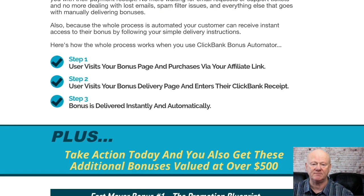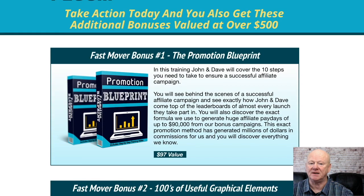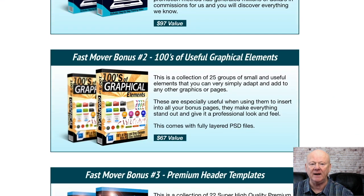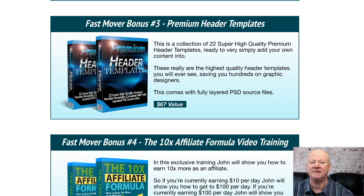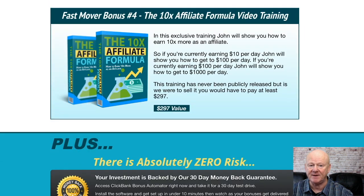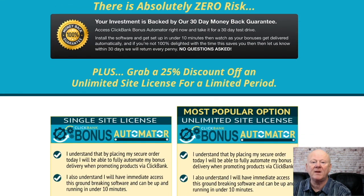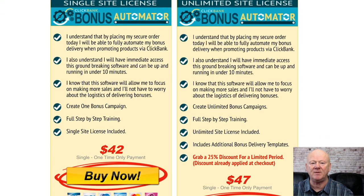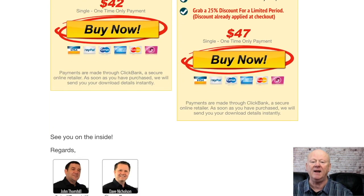If you want to send all of your ClickBank bonuses out automatically, ClickBank Bonus Automator is an essential tool you cannot afford to miss out on. I'm going to pass you on to Dave Nicholson, who's going to give you a quick demonstration on just how easy and secure it is. Enjoy the demo video, then click the link below, check my massive bonus pack out, and grab your copy of ClickBank Bonus Automator now.